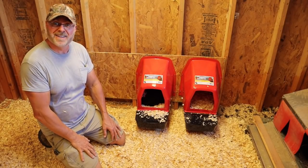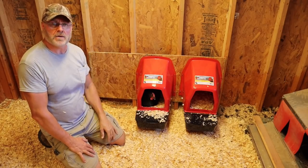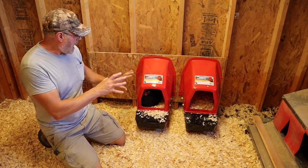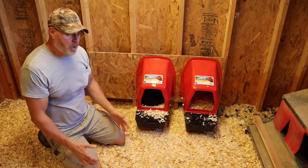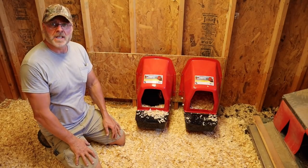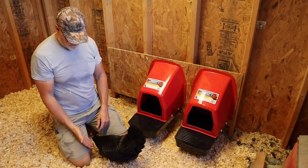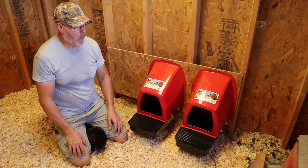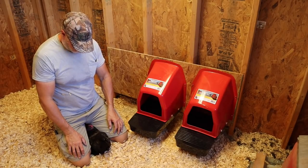She likes her new home and it looks like this should work out pretty good. I'm going to put a link in the description below the video to where you can get these. It looks like they'll be happy with them — I think I'm going to get one more. She's just trying to make it comfy in there, but hopefully this will give us a few more eggs. Alright guys, thank you for watching — please like and subscribe to our channel and I'll see you in the next video.